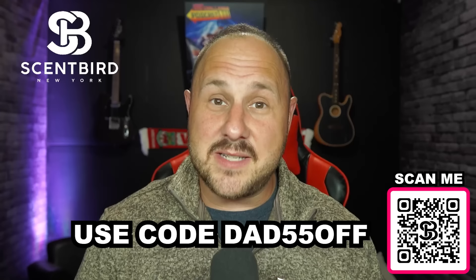Hey everybody, it's Josh from the Dad Challenge Podcast. Thanks for joining me today. Before we get started, I want to talk to you about Scentbird.